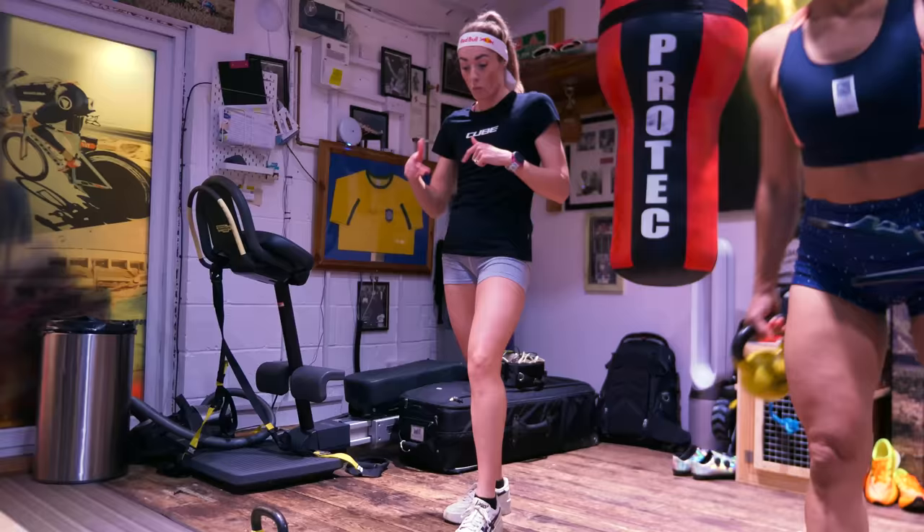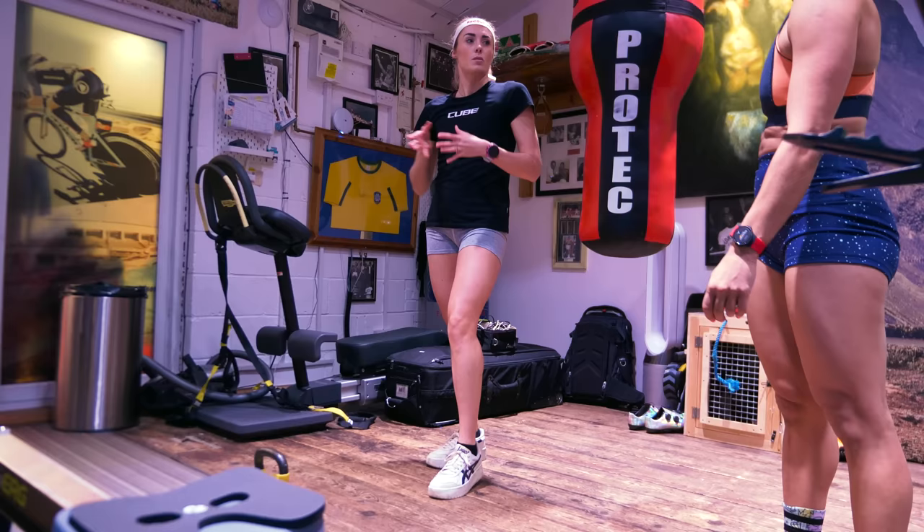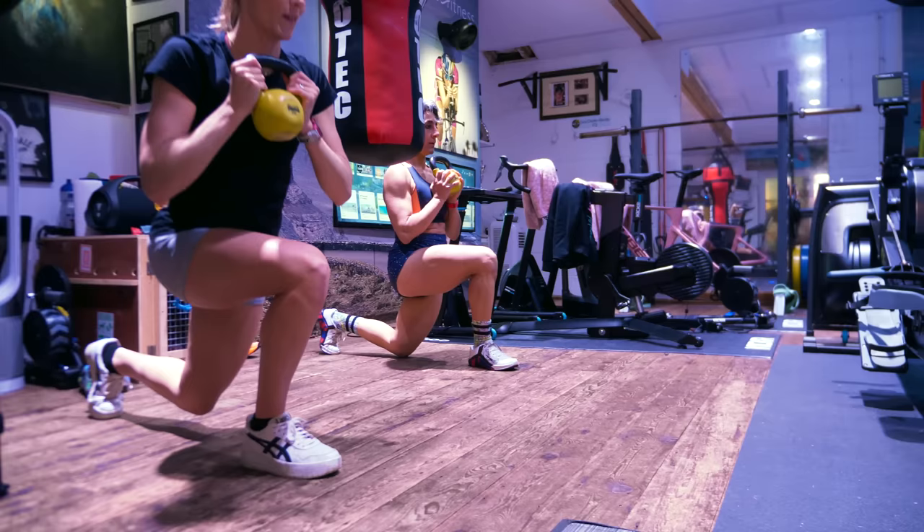One of the key things working with the Red Bull Performance Centre was focusing on core work, especially because I got injured this year. The main exercise was trying not to put my foot down in the middle and keeping the hips nice and level as you come through — not letting them sway.